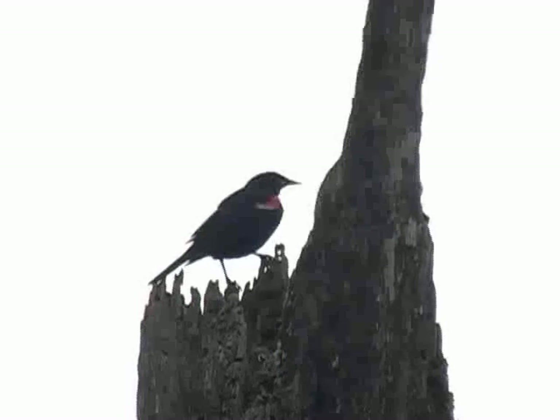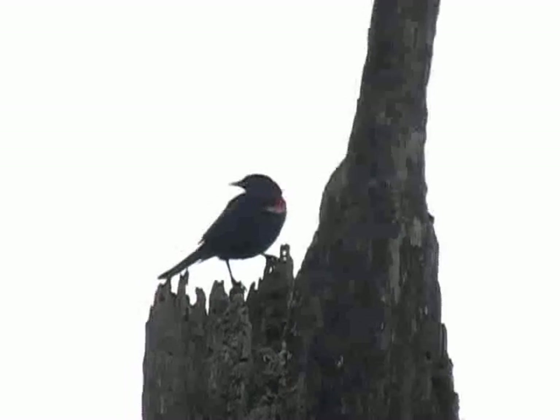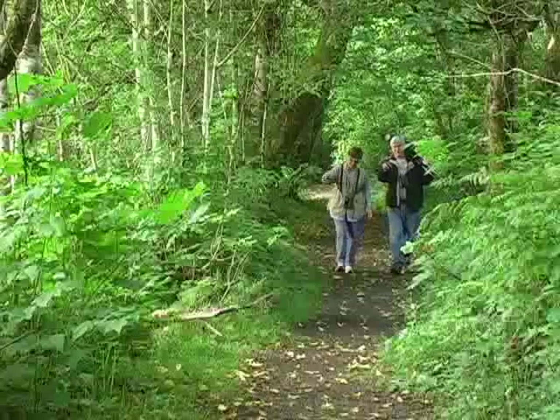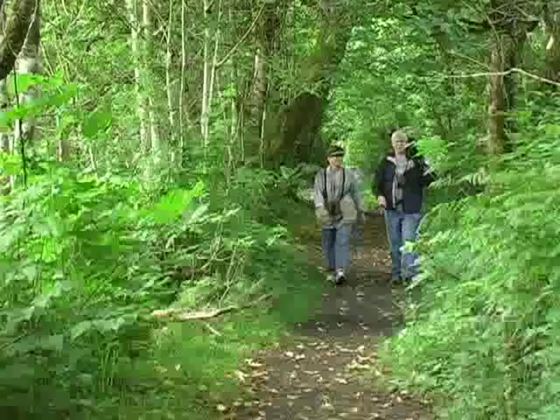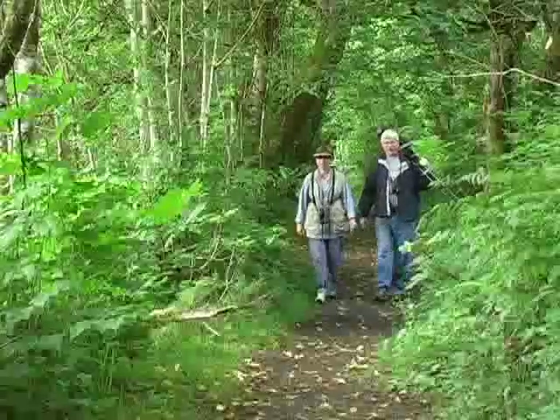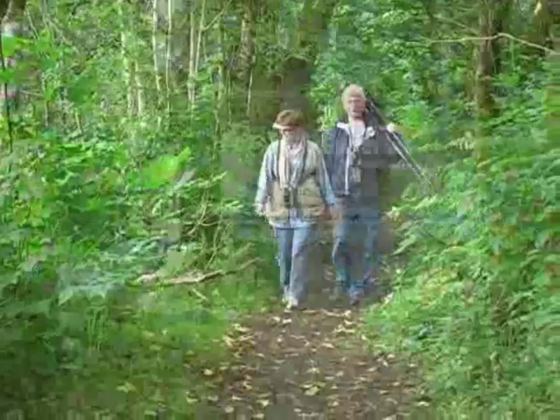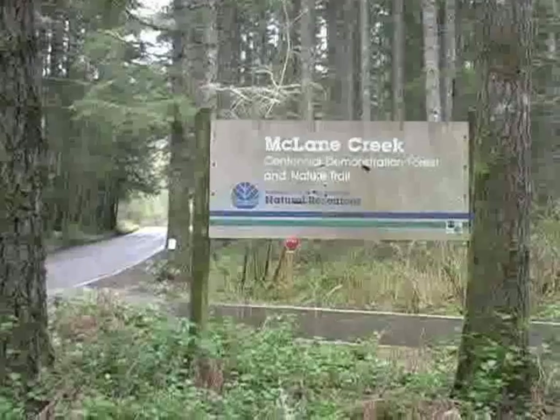To reach McLean Creek, take the Evergreen State College exit from northbound Highway 101 — which you may also think of as westbound Highway 101 — then take the Mud Bay exit. Go left at the stop sign and left again onto Delphi Road. In 3.4 miles, you will find the McLean Creek Nature Trail sign.